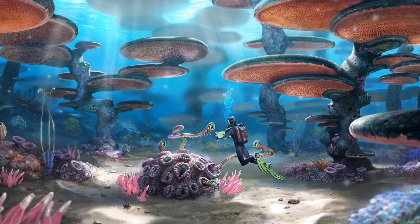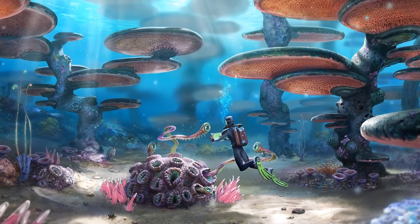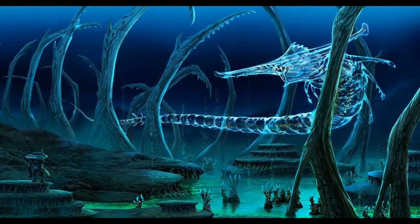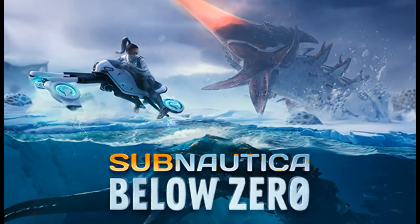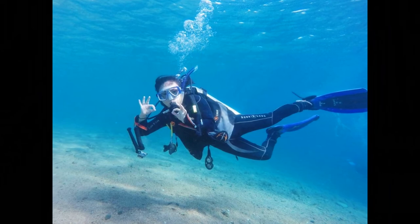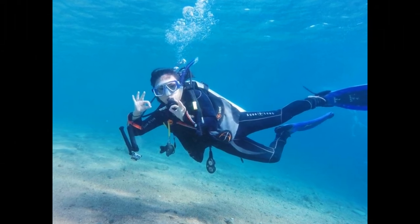I know it kind of seems like I'm saying Subnautica is trash because it isn't realistic — believe me, it's not. It's probably the best game I've ever played and definitely my favorite game ever. It's so fun and terrifying at the same time. Please check it out, and also check out the sequel, Subnautica: Below Zero. I will put playlists for both of my gameplay series in the description. Also, I know I kind of sounded like scuba diving isn't fun either — believe me, it's really fun. You should try it out if you can.